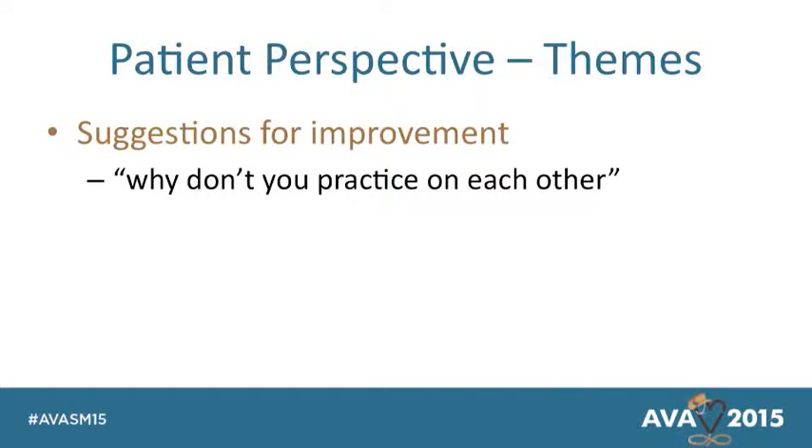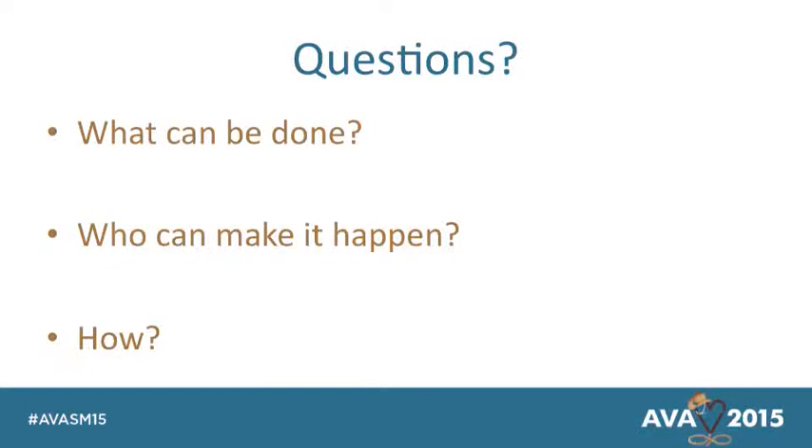When asked for suggestions, they thought we ought to practice on each other. They said, 'if you really experienced this yourself, you would know how horrible this is and you would do it differently.' So from strictly the data alone, we have documented evidence of how these failures and early removals are happening. We have economic information showing this is costing a lot of money. And now we're starting to see things like this patient experience being more documented. The question becomes: what can we do, and whose job is it? Who really owns this?